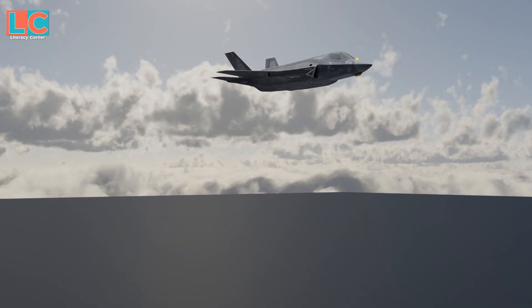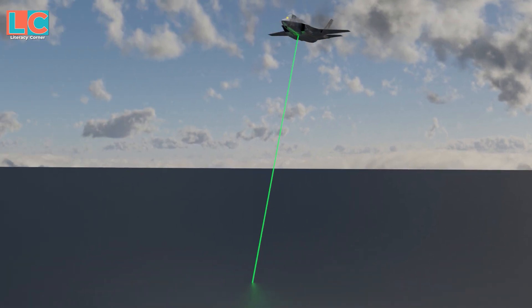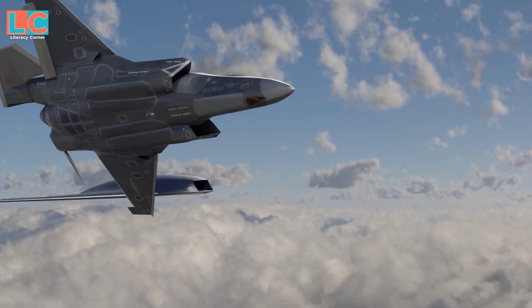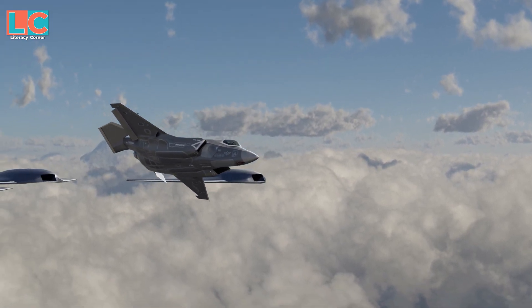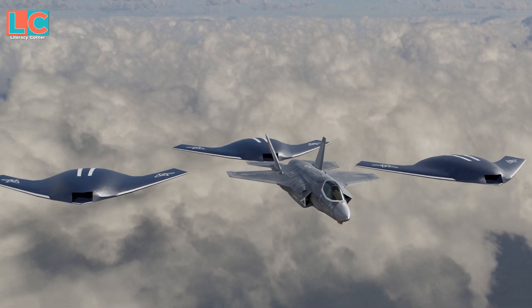There are also plans to equip the F-35 with directed energy weapons such as solid-state lasers and fiber lasers, as well as plans for the F-35 to fly alongside unmanned combat aerial vehicles, similar to the plan for South Korea's KF-21.